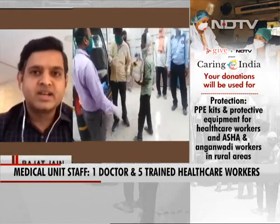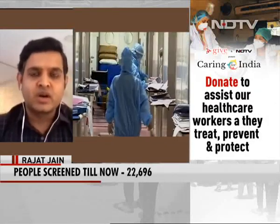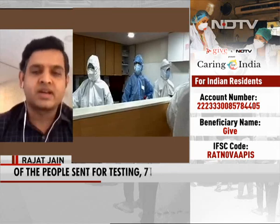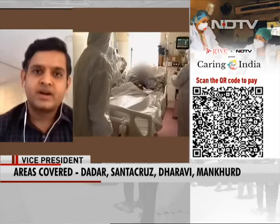A screening is done using the infrared thermometer along with the saturation monitor, to see whether they are having hypoxia or whether they are suffering from any fever. On the basis of that, they are referred to different centers.